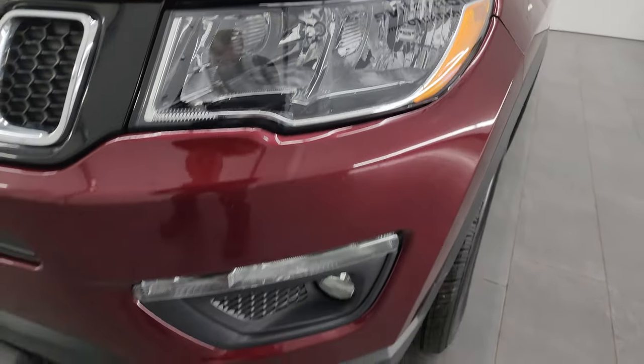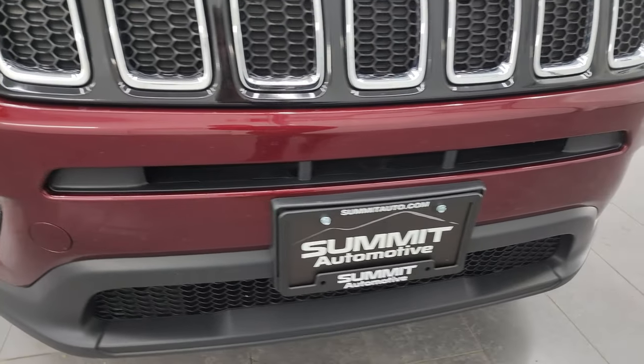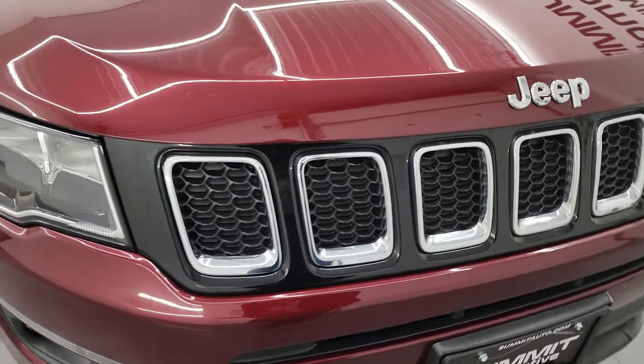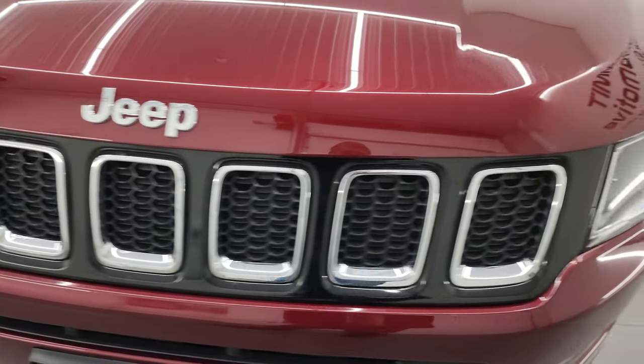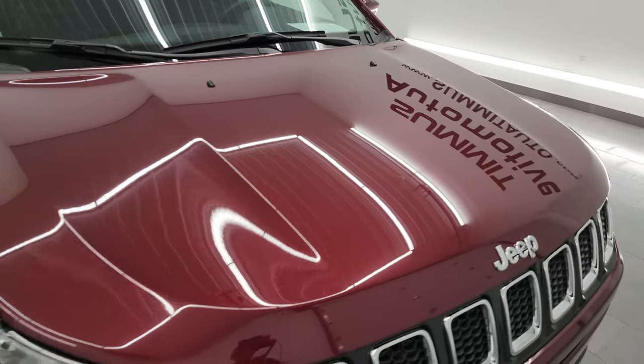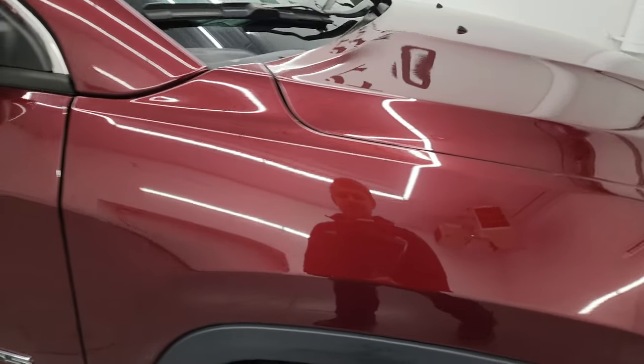The headlight lenses are nice and clear, and it does have the factory fog lights. The front bumper is in really nice shape — I didn't see any major dents, dings, or cracks. You get the chrome trim and seven-slotted grille. The hood is in really nice shape as well — no major dents, and the paint looks really good coming around to the passenger side. Front fender is in great shape.